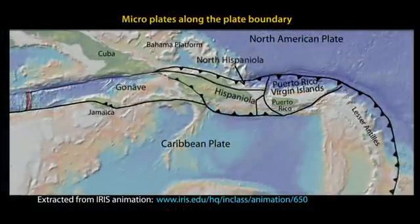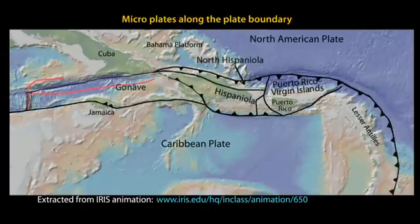These microplates accommodate the transition of the North American-Caribbean Plate boundary from strike-slip in the Cayman Trough between Cuba and Jamaica, to oblique collision between Hispaniola and the Bahama platform, to oblique subduction at the Puerto Rico Trench, and then to subduction at the Lesser Antilles Trench.